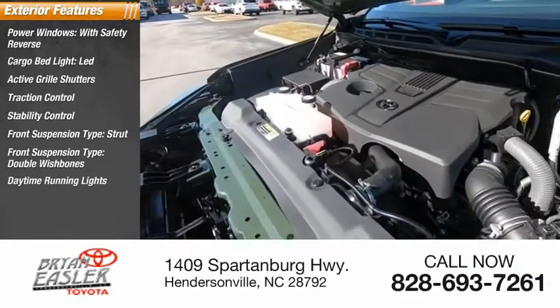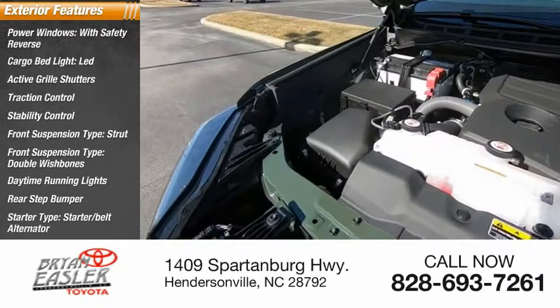Daytime running lights, rear step bumper, starter type — starter belt alternator.